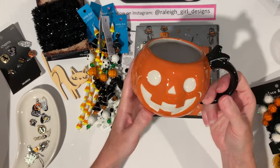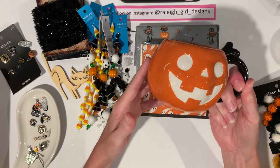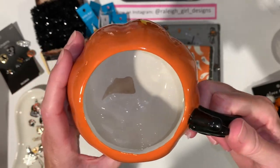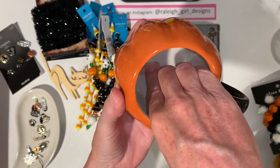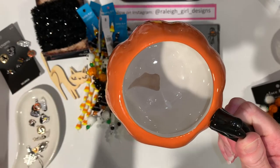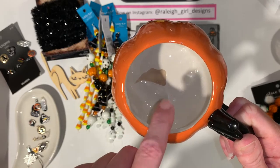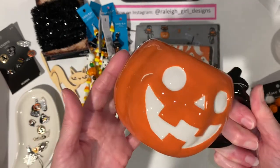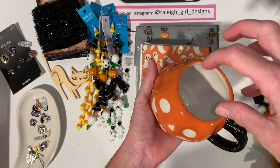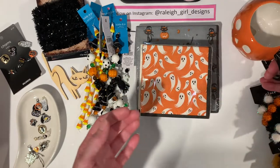I grabbed this cup - on sale it was seven dollars and change, kind of expensive. Look inside - I finished my first cup of coffee and was like, oh my god, what is that? It's not finished, it doesn't have the glaze on it. I sent them an email and they refunded my money but couldn't replace it. But wouldn't this be cute as a craft item? I'm thinking a sisal tree inside of it, like a little Halloween tree on a tiered tray.